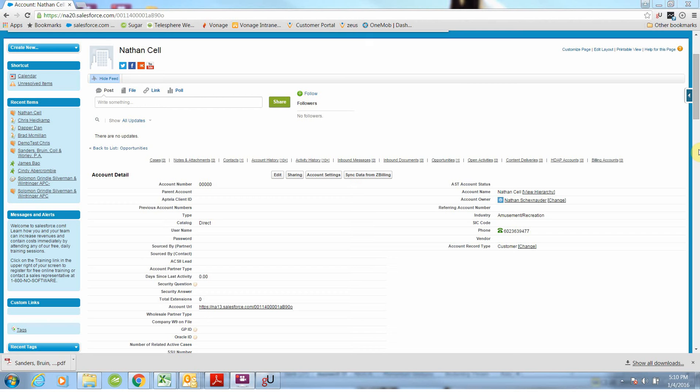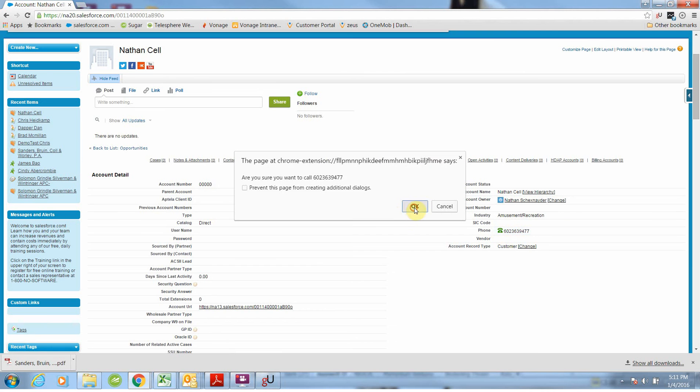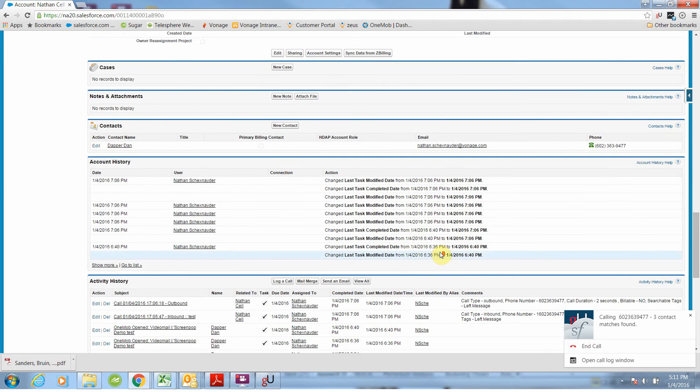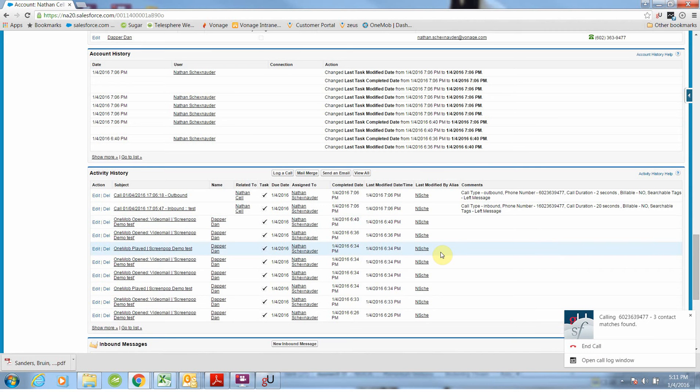It automatically logs the activity of your reps, saving them time and saving your organization the labor costs associated with that time. Here I can actually click to dial directly from my CRM program, and as you'll notice if I go down to my activity history, I actually have that call logged automatically.